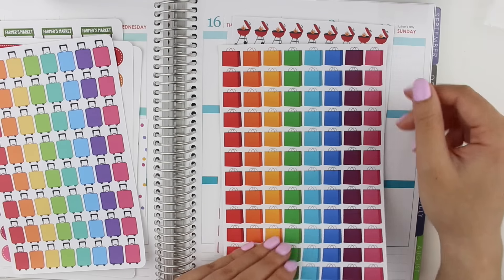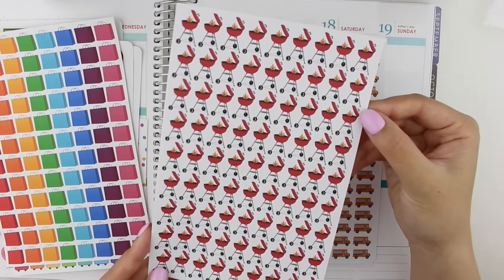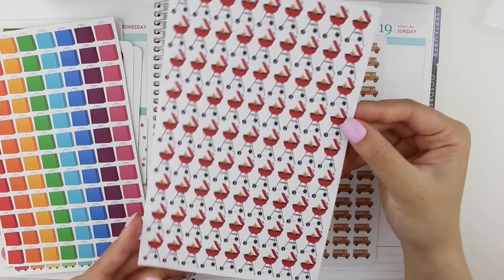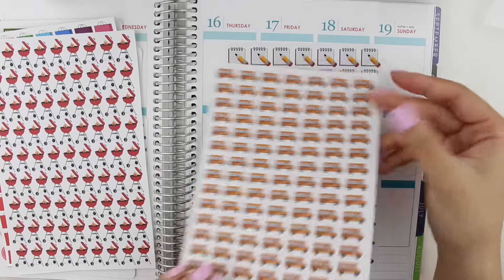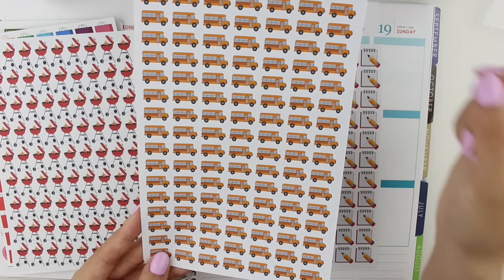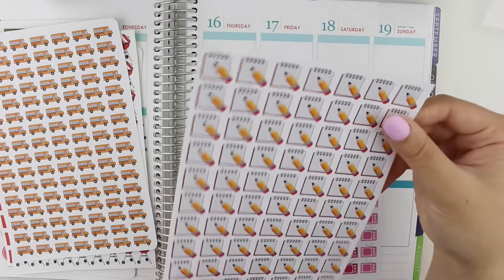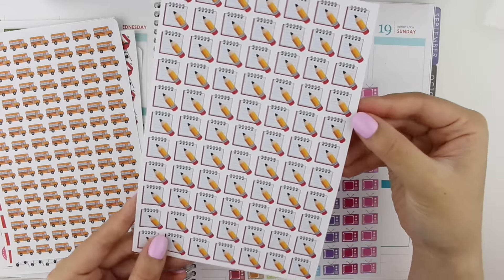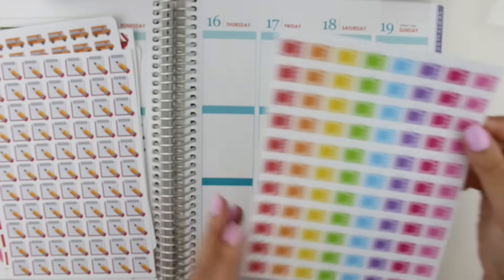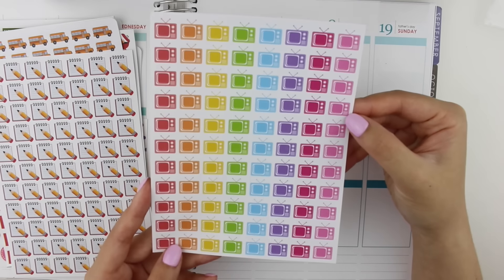I got some shopping bag stickers because I'm a shopaholic. I got some barbecue stickers — these are the small ones and they're so cute. We don't even have barbecues that often, but I just couldn't pass them up, so maybe this will be an incentive to have more barbecues. I got some small school bus stickers, which are perfect for my on-the-go planner since I take the bus to school. I also got these pencil and notepad stickers — I see Kate Plans use them all the time and they were just so cute, so I had to get a sheet.